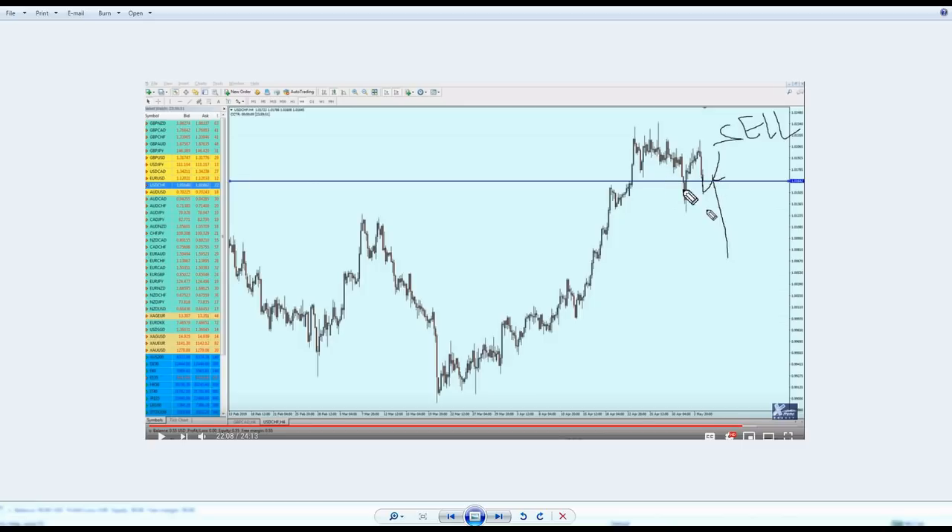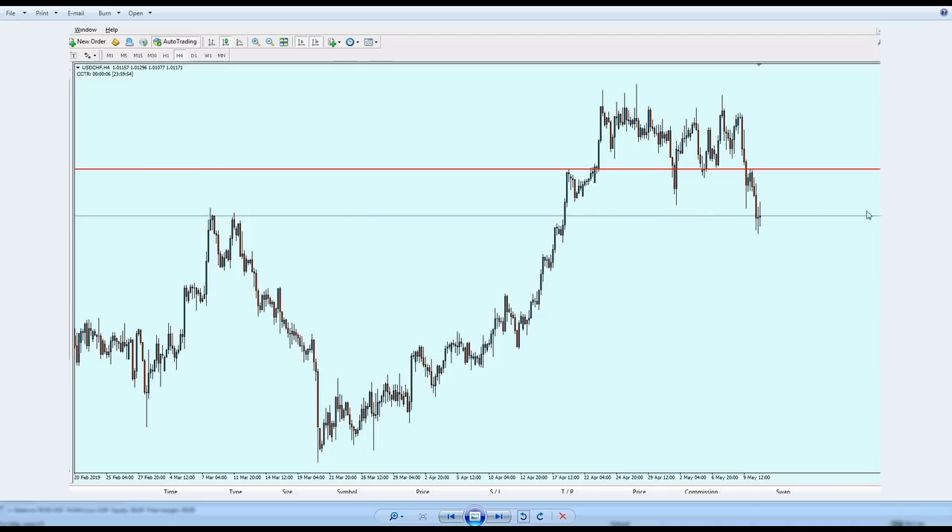USD/CHF was beautifully accurate. I said it would go a little more down, hit the resistance, and then start falling further — and that is exactly what happened. The pair was not able at all to break from the resistance; it went up a little bit and then fell down until hitting the previous resistance level.